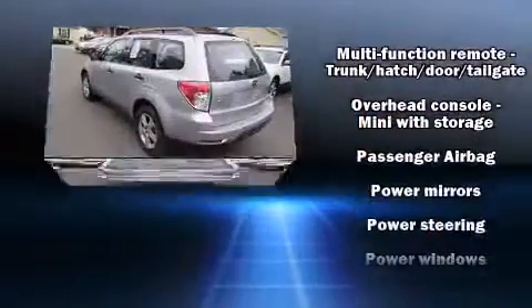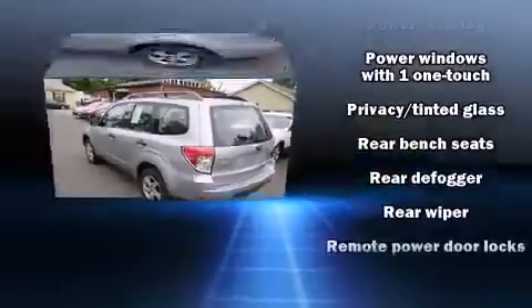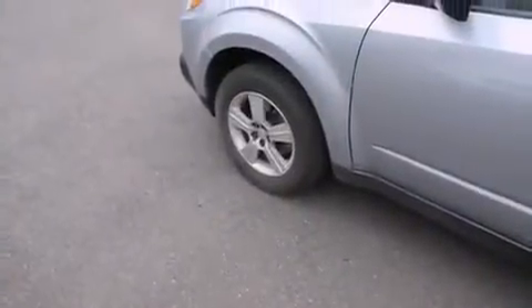Top features include cruise control, a rear window wiper, air conditioning, and remote keyless entry. Side curtain airbags deploy in extreme circumstances, shielding you and your passengers from collision forces.